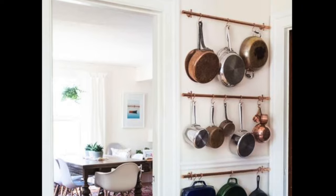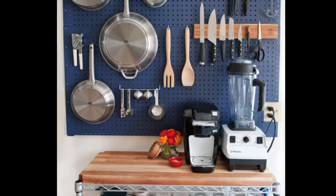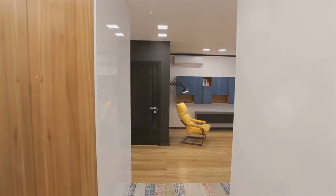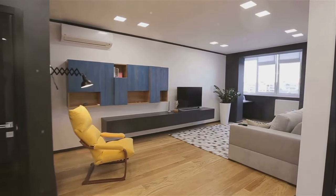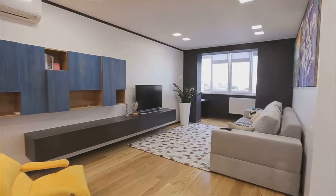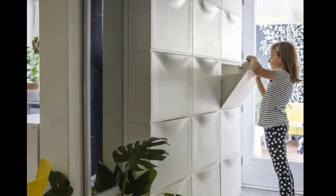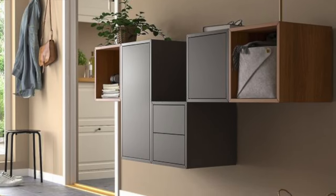If you're a kitchen enthusiast, a pegboard can be your best friend. It's a perfect place to hang your pots, pans, and other kitchen tools, keeping them within reach and freeing up your cabinets and countertops. If you're dealing with a small bedroom or living room, consider wall-mounted cabinets — they provide ample storage without encroaching on your valuable floor area. In small spaces, every inch counts, so make sure to use your walls to their full potential.